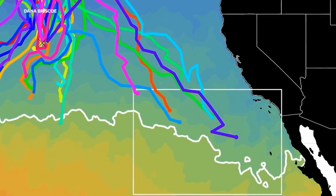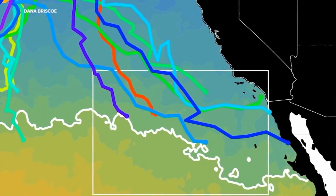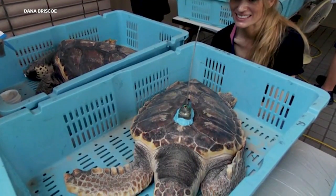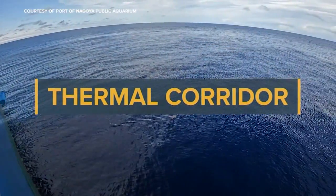But watch what happens in late October, early November, as more than half a dozen sea turtles peel off, heading south, with three reaching the coastline of Mexico and Southern California. That's right — we have a milestone in our project. We have three sea turtles that have reached the North American coast and are doing very different things.